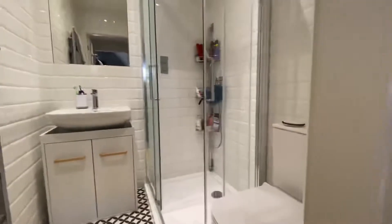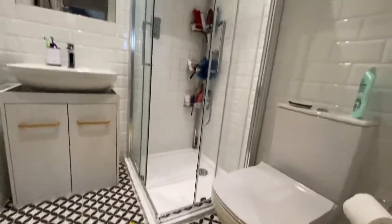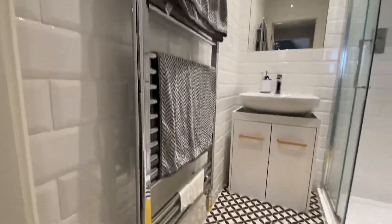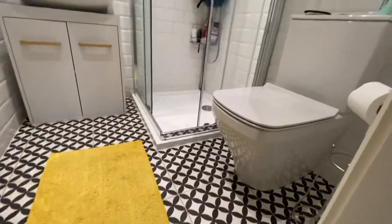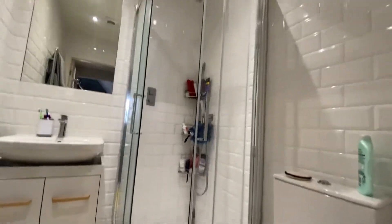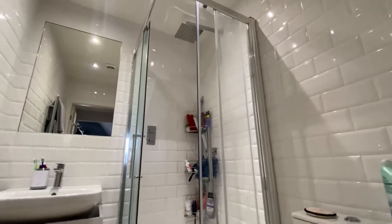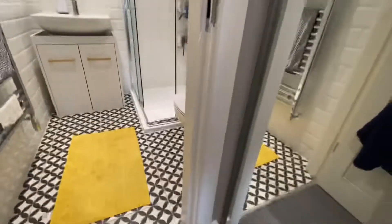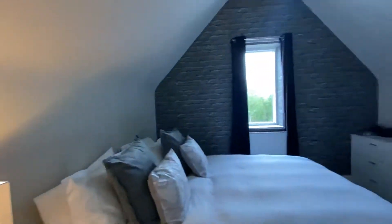The ensuite bathroom has a heated towel radiator, lovely tiled flooring, WC, a shower enclosure with a rain head shower, and a hand basin. All fully tiled so it's nice and easy to maintain. Really good size bedroom overall.